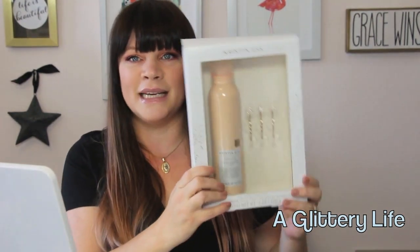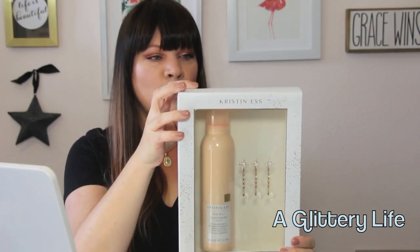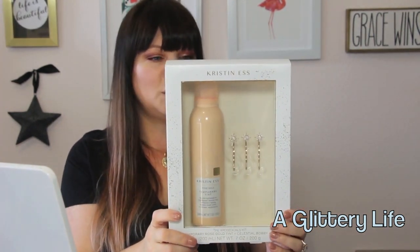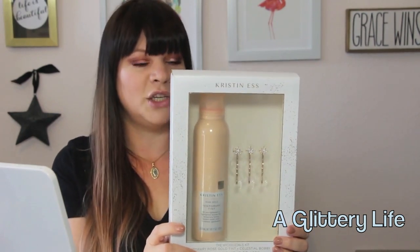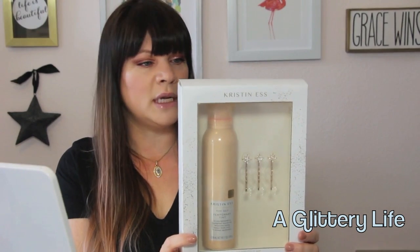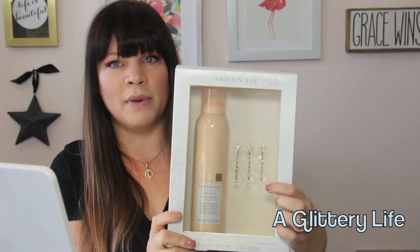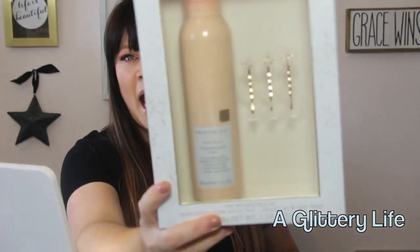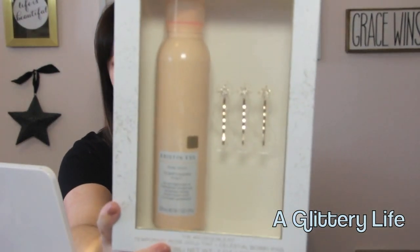I could not resist the Rose Goals set. This set is $14 and it comes with the Rose Gold Temporary Tint, which I did use this morning — so my hair does have a little bit of a Rose Gold realness — and then the Celestial Bobby pins. I'm not like a huge Bobby pin person, but I thought they were so pretty and just so cute for holiday.